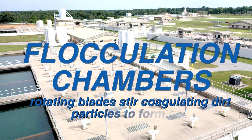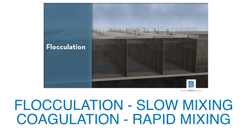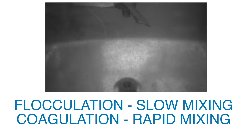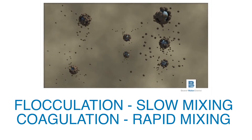After the flash mix and coagulation process the water is directed to the flocculation basin. Flocculation is a slow mixing, whereas coagulation is rapid mixing, and the slow mixing allows the dirt particles to clump together and begin to form larger particles of what we call floc.